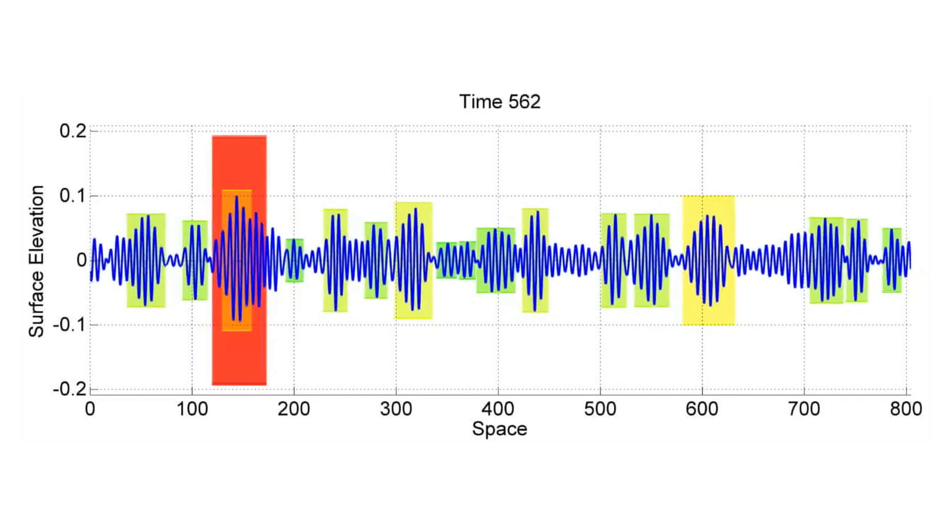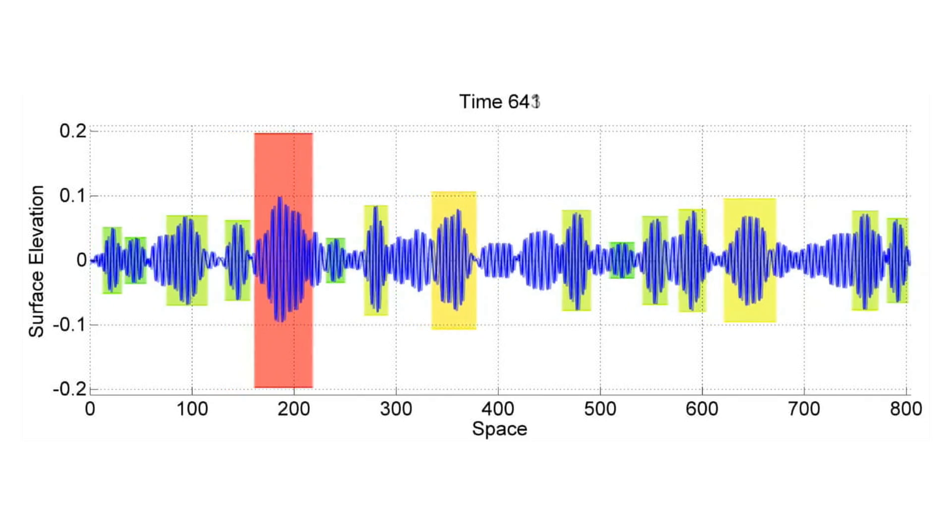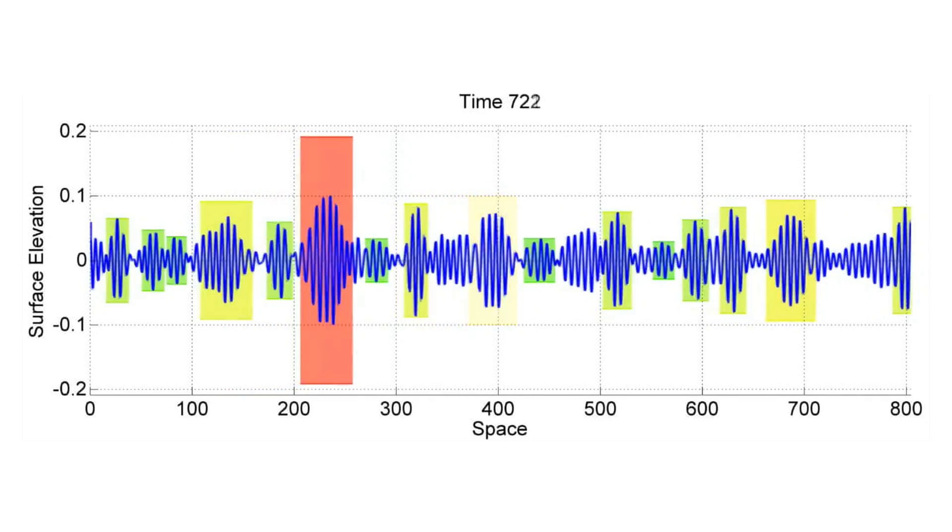In this simulation, the red boxes indicate high probability for an extreme event in the future. Green is a very low probability and yellow is moderate.